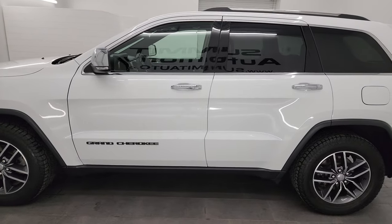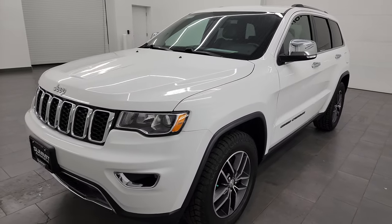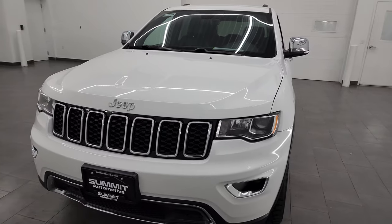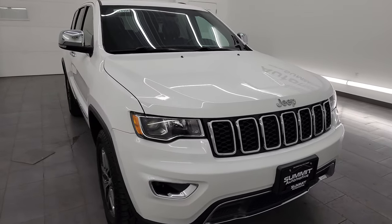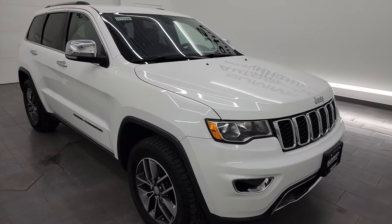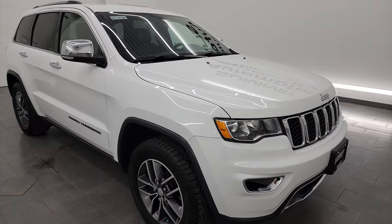This 2017 Jeep Grand Cherokee has the 3.6-liter Pentastar V6 engine, paired up with the 8-speed automatic transmission. This Jeep has been fully safety-ed and inspected by our service shop, has a fresh oil and filter change. All the fluids have been checked and topped off and it is 100% ready to go.